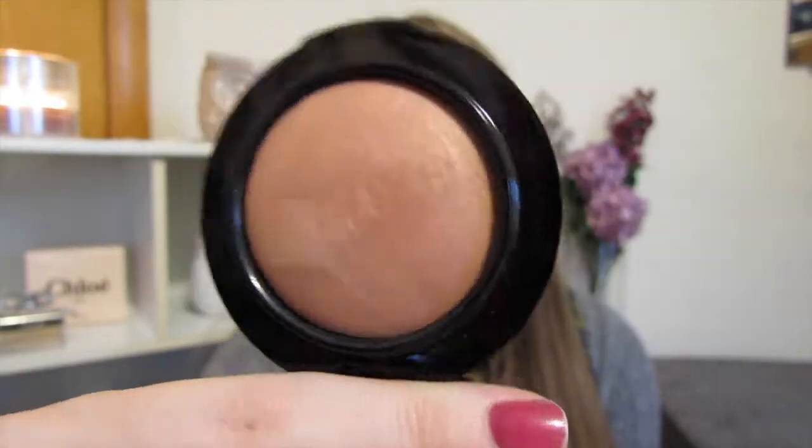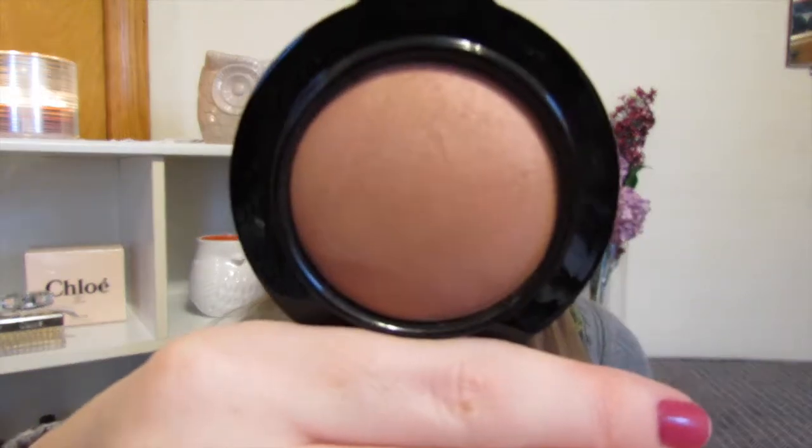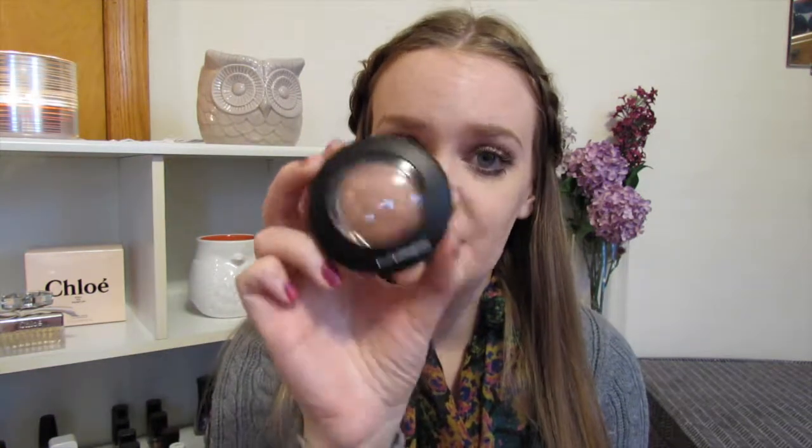I have one blush — this is one of the mineralized blushes from MAC. This is Warm Soul. It's just like a really pretty peachy bronze color. It looks like it's nothing in the pan, but on the cheeks it just looks so pretty and so natural — like you have a natural bronze look to your face. I love it. It's not something I would usually reach for, but I have just been loving this.